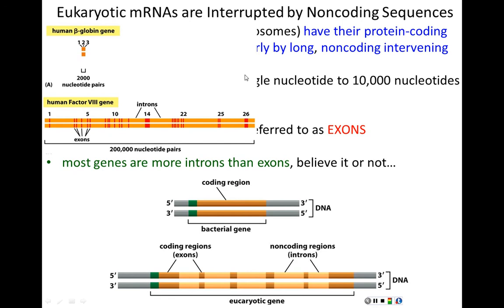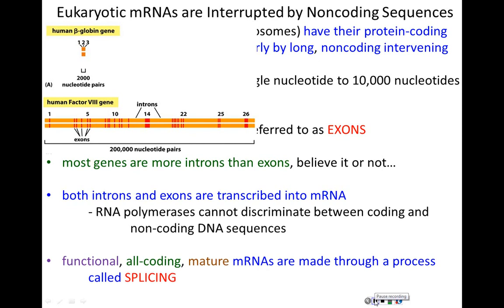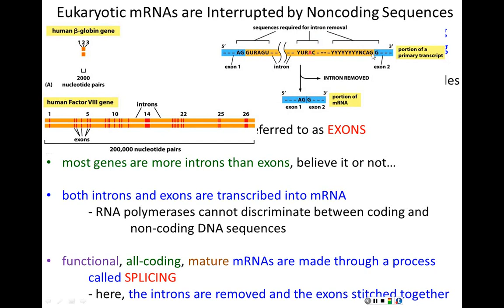After transcription, all the functional coding exons need to be joined together and all the non-coding introns removed — this is splicing. Splicing results in introns being removed and exons being stitched together. Most intron sequences are molecular gibberish — the sequence appears random. However, all introns share very limited but critically important conserved sequences at their two ends and a conserved sequence in the middle.